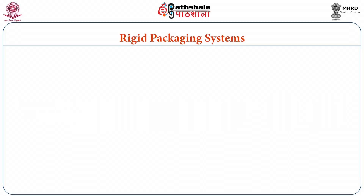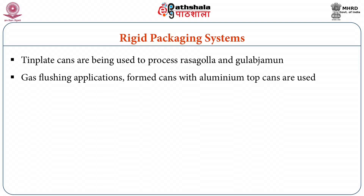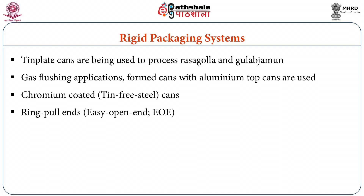Rigid packing systems mainly consist of metal containers. Among metal containers, conventional tin plate cans are being used to process rasgulla or gulab jamun with syrup. For gas flushing applications, formed cans with aluminium top cans are used. Newer metal containers include differentially coated cans and chromium coated cans, which is tin-free steel. The provision of ring pull ends, which are easy open ends, facilitates easy opening for consumers.